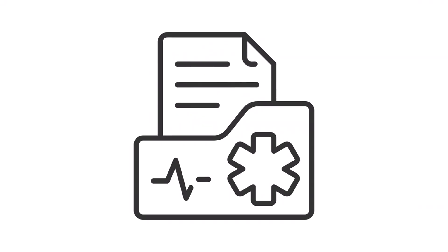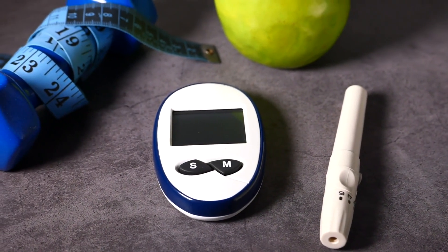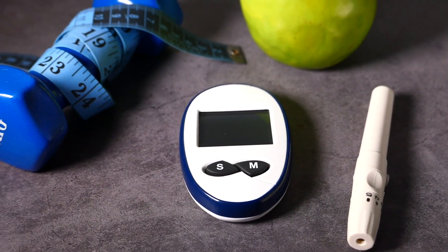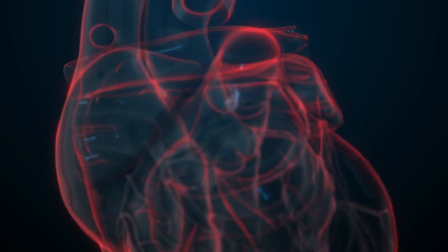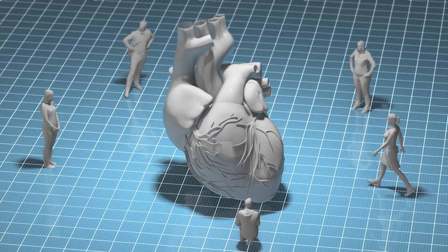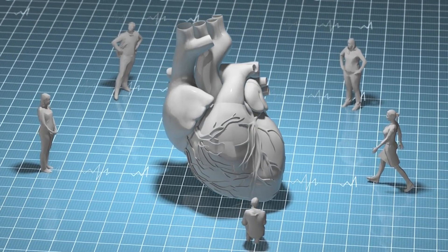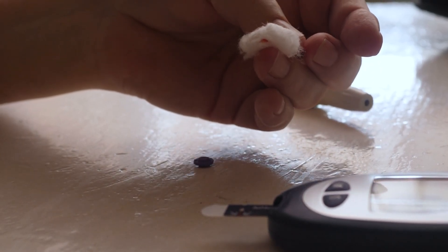Often, it is diagnosed during routine exams when fasting blood glucose levels are between 100–125 mg per deciliter, or between 140–199 mg per deciliter after a glucose tolerance test. Other risk factors include being overweight, having a family history of diabetes, physical inactivity, and hypertension. Understanding pre-diabetes is crucial for taking preventive measures.